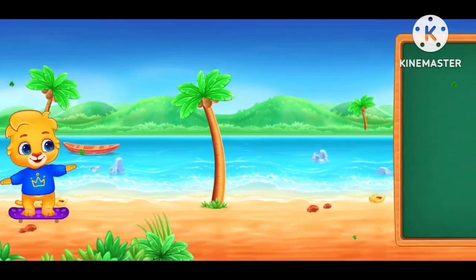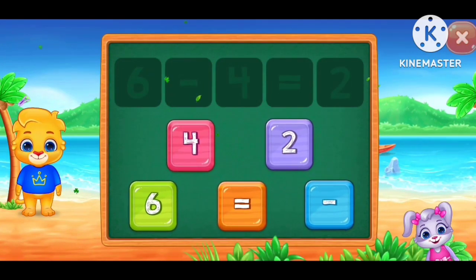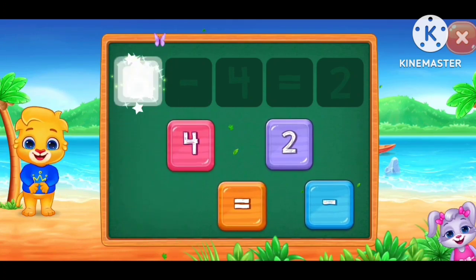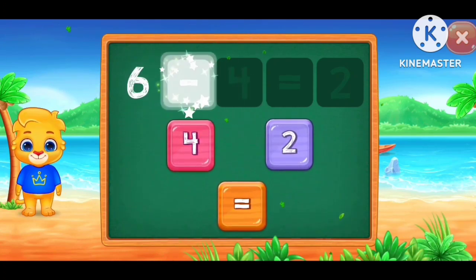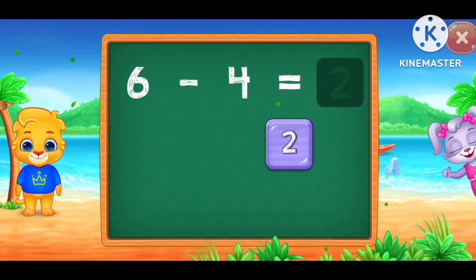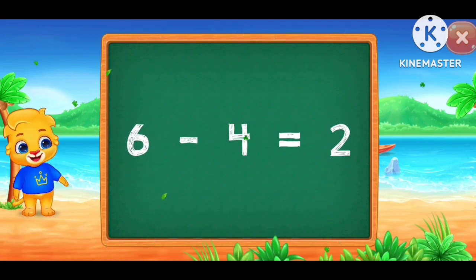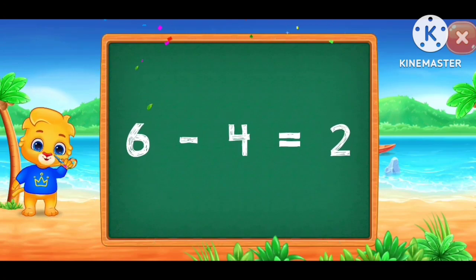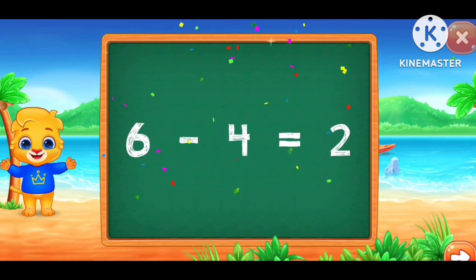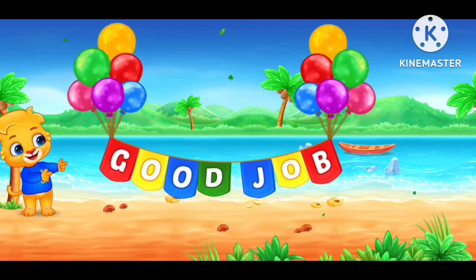6 minus 4 equals 2. 6 minus 4 equals 2. Good job!